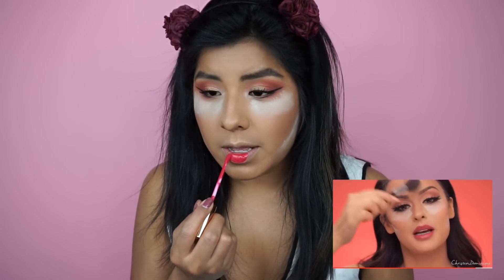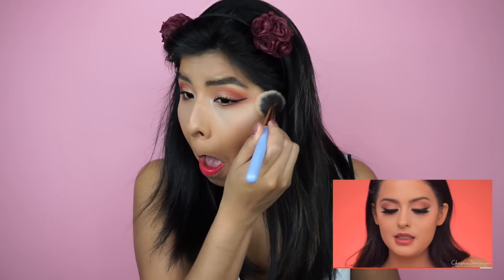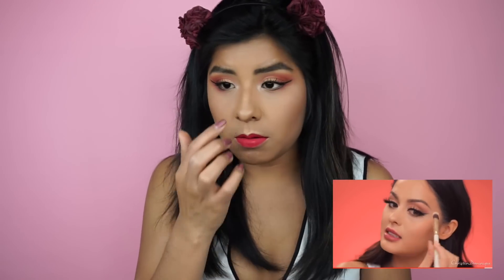Lips are done. She dusted off the powder. Now she's highlighting — the first thing that caught my eye for a highlight on the nose. She uses the Urban Decay Afterglow 8-Hour Powder Highlighter in the shade Sin to highlight her nose. For my highlight I'm gonna use Betty Lou Manizer from The Balm — it's pretty blendable and fits perfectly.